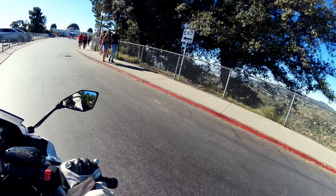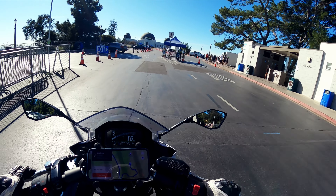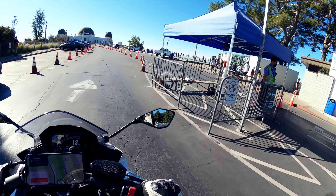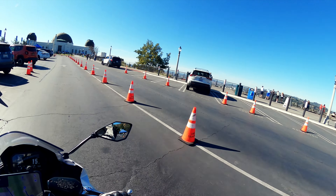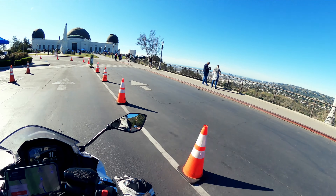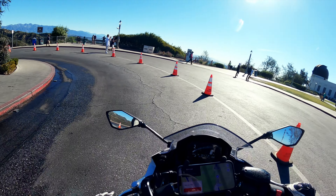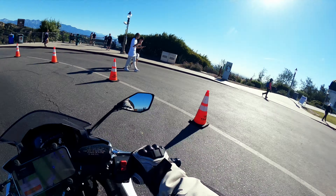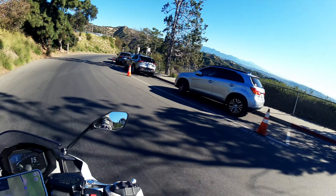Beautiful, beautiful, beautiful. Look at that — all the way over there is the Pacific. There's the observatory. And here we go back down. Look at that — on top of the mountain all the way over there, that back one — oh my god, that has a snow cap! Snowboarding this year needs to happen.